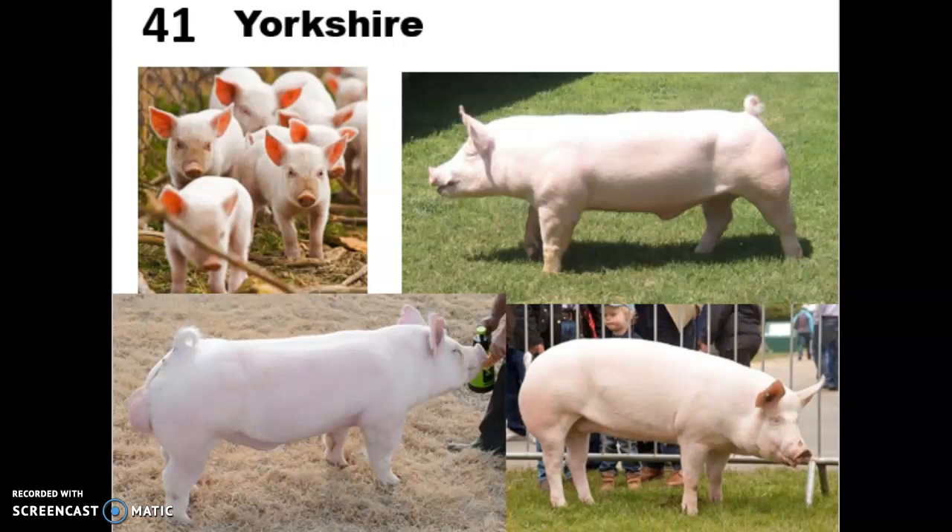In addition to those qualities, Yorkshires have that white skin which is really highly sought after for meat products. So that wraps up your swine breeds — go ahead and find any information we didn't go over, and then you'll be all set for your breed quiz at the end of these couple of weeks.